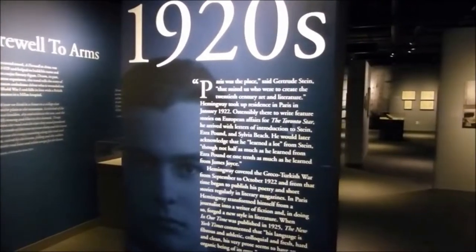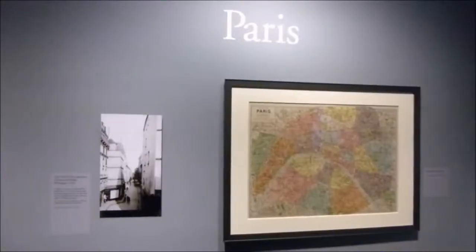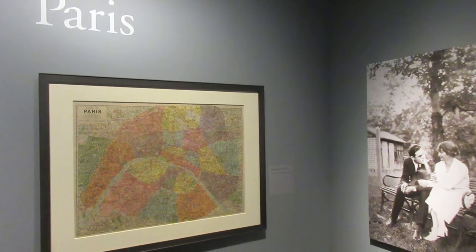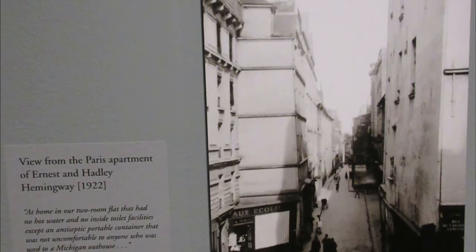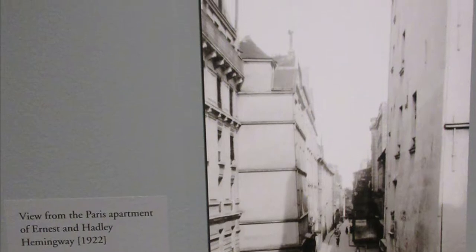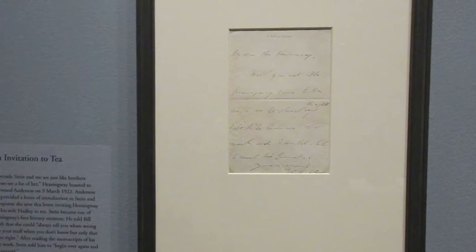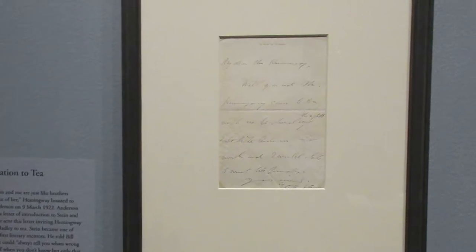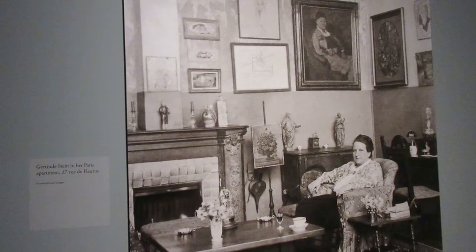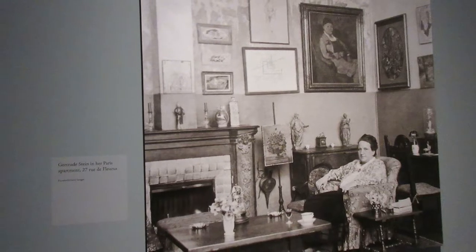The 1920s is a fascinating era for Hemingway, as he rose to prominence while living in Paris. Hemingway moved to Paris, France in 1921 and lived there throughout most of the 20s. This is a photo taken from the apartment window of Ernest and his first wife Hadley in 1922. This was the first letter Hemingway received from Gertrude Stein — an invitation to have tea at her famed salon, which was filled with modernist art and lots of creative literary and artistic minds visiting regularly.